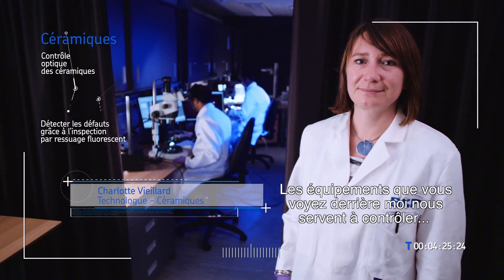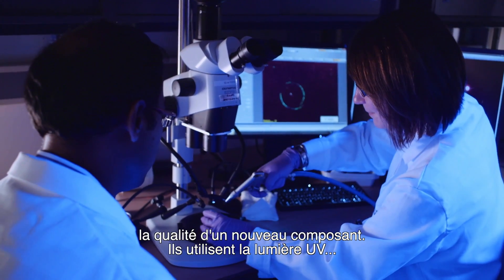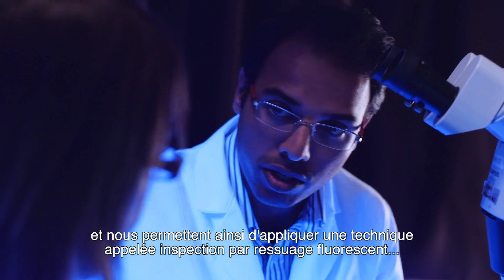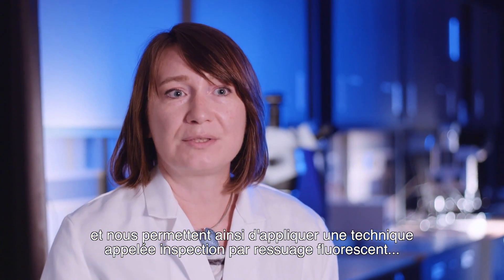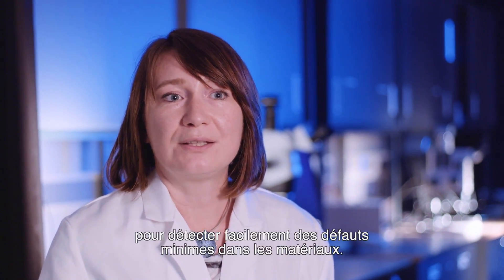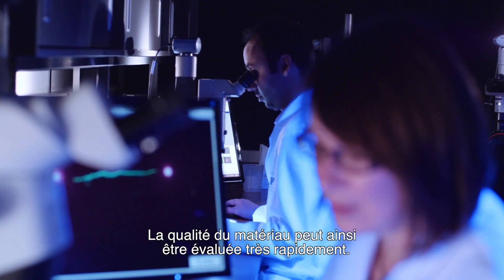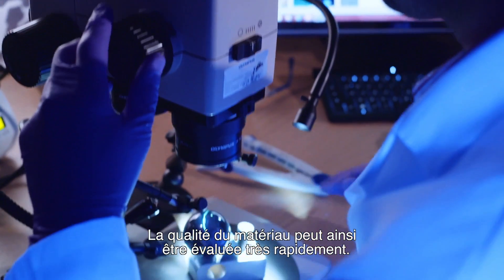The equipment behind me is used to look at the quality of a new component. They are equipped with UV light, and this enables us to apply a technique called fluorescent penetrant inspection that detects very easily fine defects in these materials. So very quickly, the quality of the material is assessed.